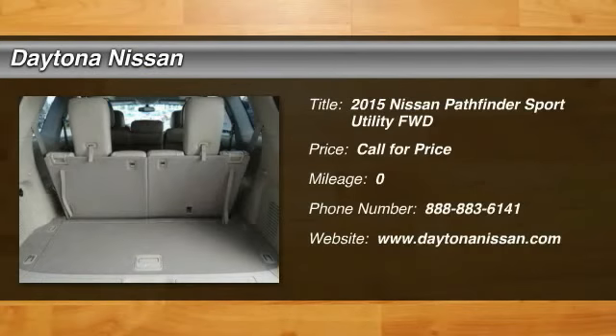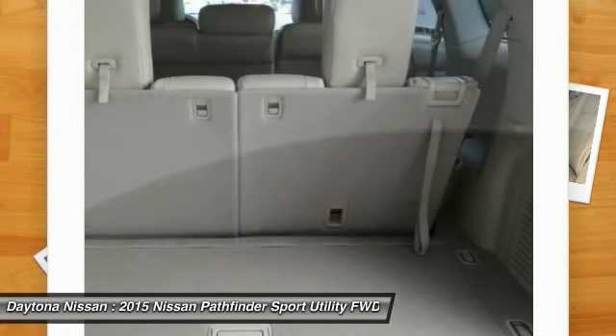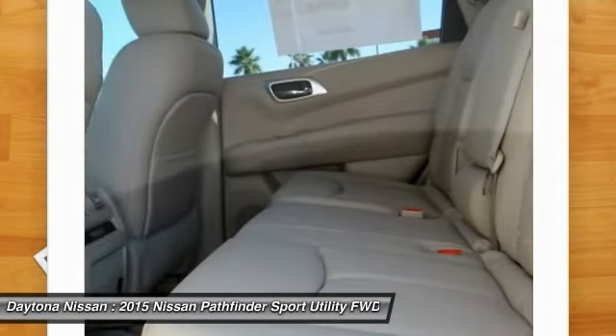Please visit our website for our latest offers. We carry a large variety of new, used, one-owner, Carfax, and certified cars, trucks, SUVs, and commercial vehicles with factory warranty.